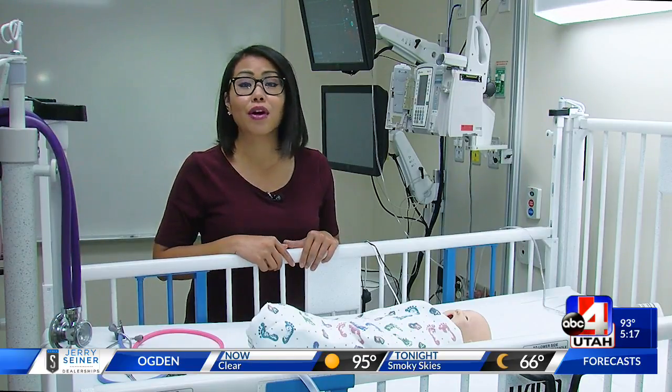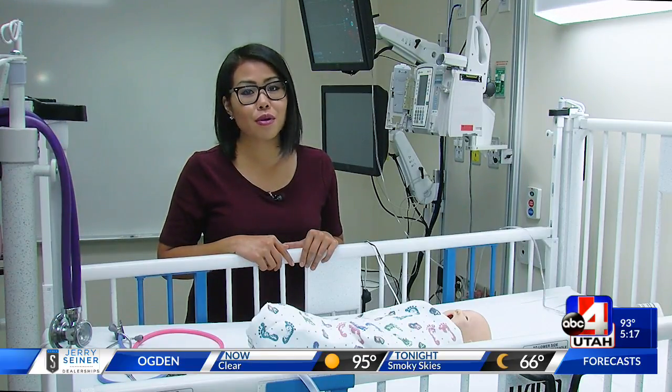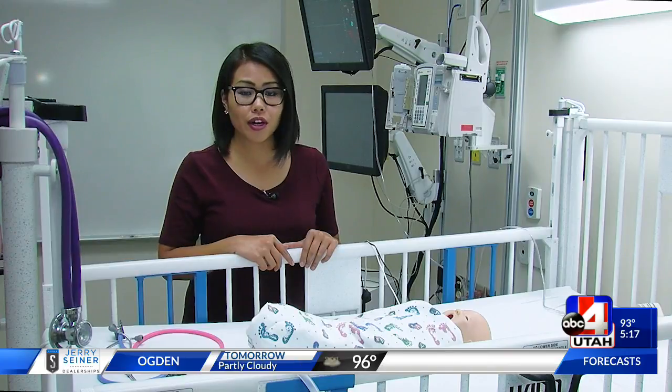In addition to these simulators, Dr. Butt says they anticipate launching a virtual reality pilot program in the fall. Reporting at the University of Utah, Rosie Nguyen, News 4 Utah. Each of those mannequins costs about $50,000, and administrators are now raising money to purchase another one.